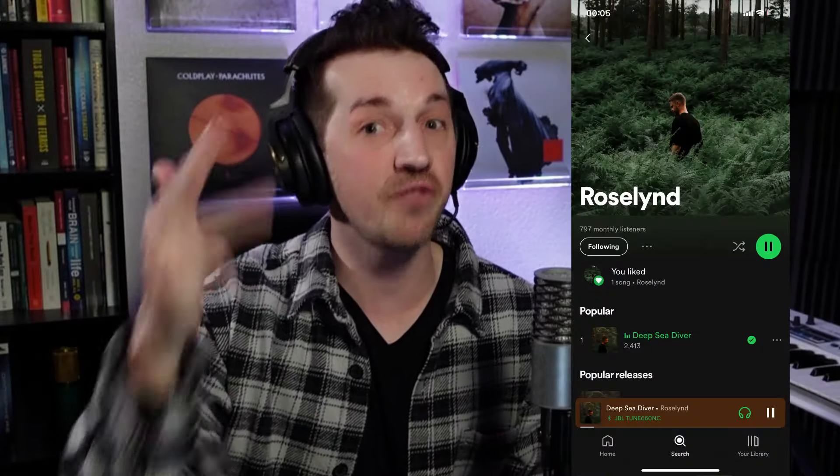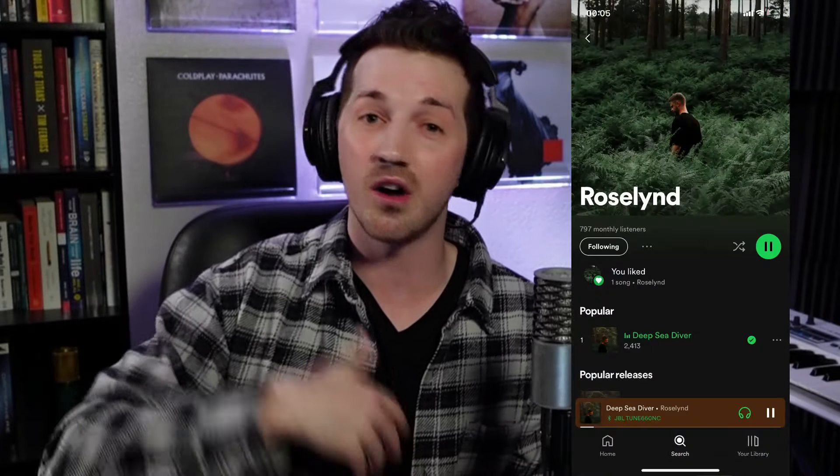Before we get to the last three, I want to mention — be sure to go follow my friend Roseland on Instagram and go listen to and follow him on Spotify. Give him as much algorithmic help as you can, because he is going to be big. I just have a feeling he's going to keep growing and I'm so excited to watch it. Be sure to go show him some love.